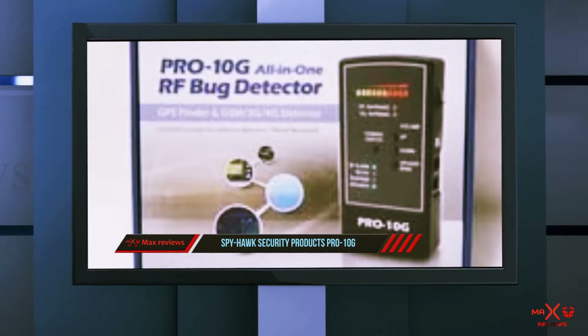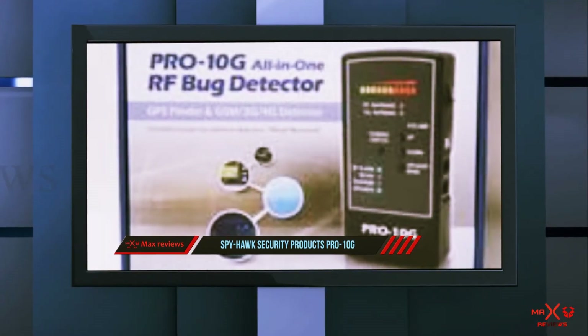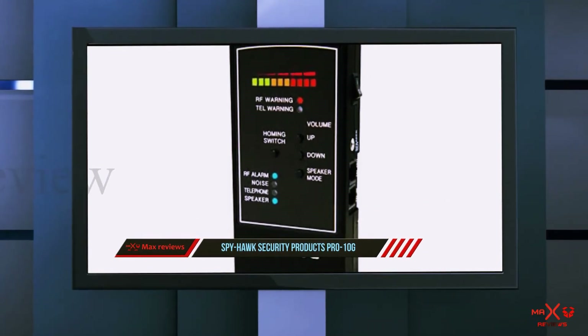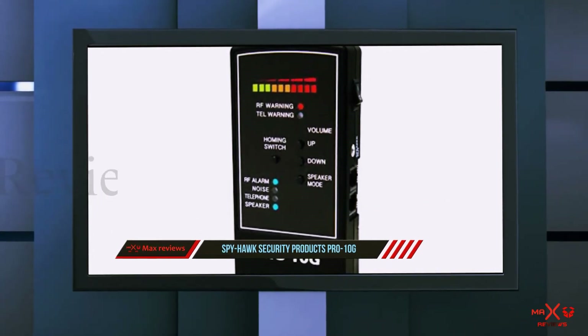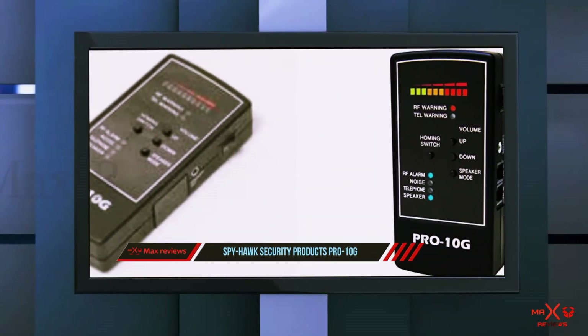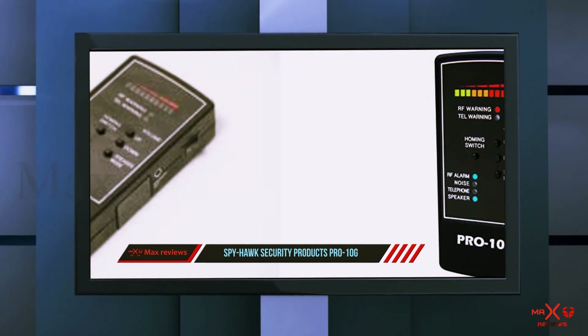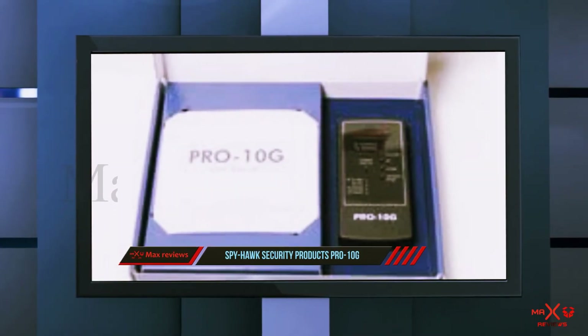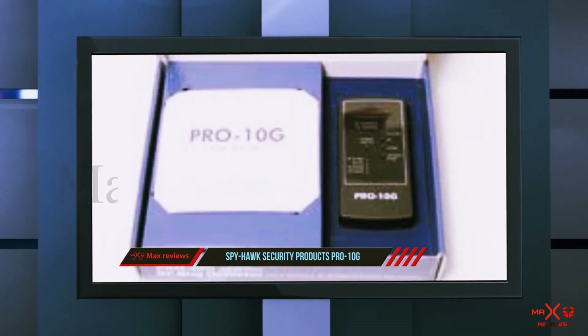Number one on this list: Spyhawk Security Products Pro 10G. After conducting detailed research, this is the top item on our list. Spyhawk Security is well recognized as the best GPS tracker finder. Beyond tracking GPS, it also has the feature to detect phones and other devices, and it is an expert at detecting hidden cameras.